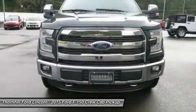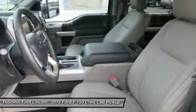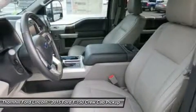The durable 5.0L V8 has a better power-to-weight ratio with 385 horsepower and 387 pounds-ft of torque and can deliver up to an 11,100-pound tow rating.